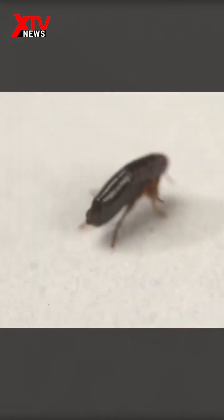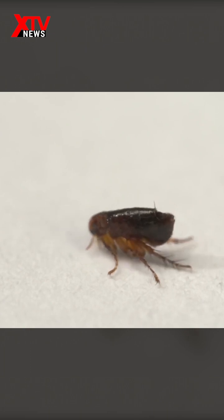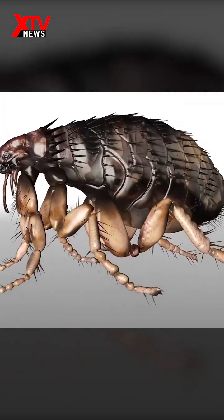However, how fleas bounce off the ground remained an open question until recent years, when researchers Gregory Sutton and Malcolm Burroughs at Cambridge University, UK, published their results. After filming them with high-tech equipment and doing the necessary calculations, the fleas' jumping mechanism was revealed.